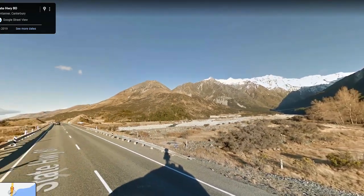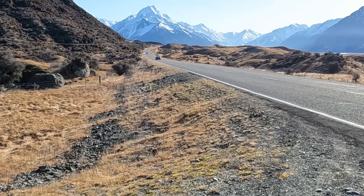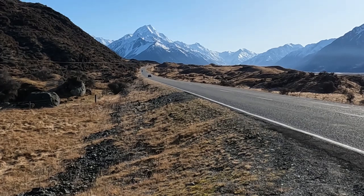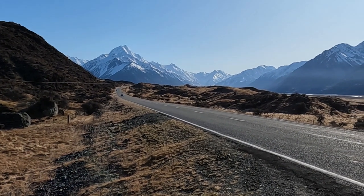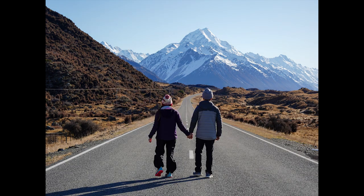Luckily there aren't many cars and you can normally see or hear them from a mile away, but always be on the lookout every few seconds. Make sure you stand further away from your subject and zoom in with your camera to make the road and your subject look bigger and closer in size to Mount Cook for a more grand effect.